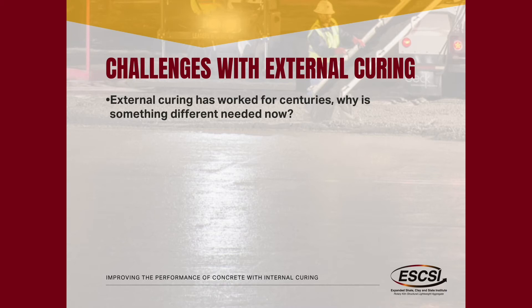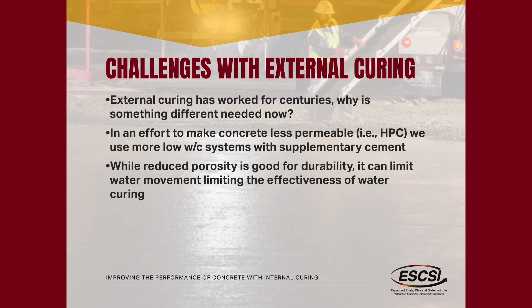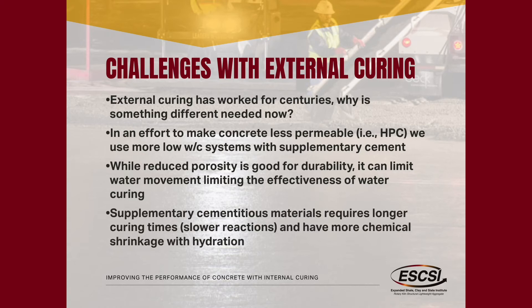Why all of a sudden do we need this new internal curing? It's really driven by the fact that we're moving to lower and lower permeability systems. When we use low water-to-cement ratio systems and add things like silica fume, these are more susceptible to problems with curing. Even if you water-cure the concrete, because it has much lower permeability, that water can't get all the way through the system. Additionally, when you use a supplemental cement — whether it's slag, calcined clay, silica fume, or fly ash — all of these materials take longer to hydrate than Portland cement, so we want to make sure moisture sticks around to participate in that hydration.